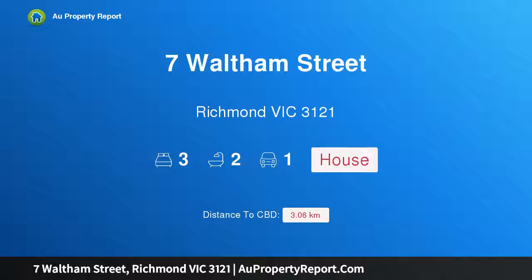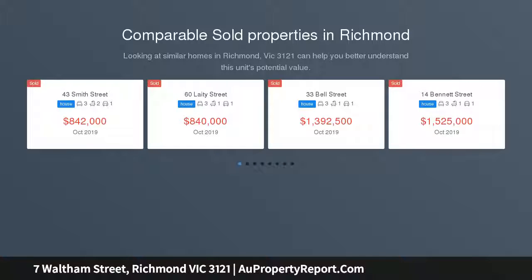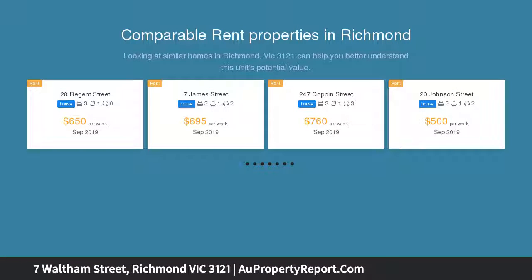Hi, I am glad to introduce property 7 Waltham Street, Richmond Victoria 3121 — period elegance, contemporary excellence. This classic Victorian residence on exclusive Richmond Hill has been given a new lease on life as a sun-drenched contemporary home.